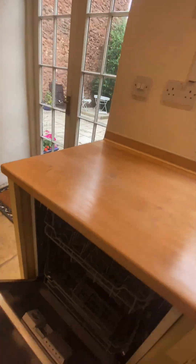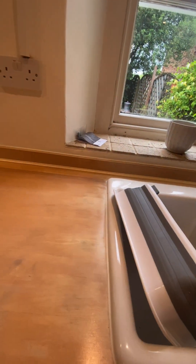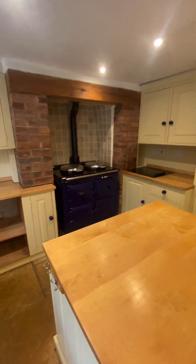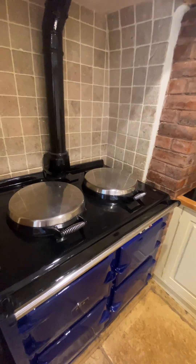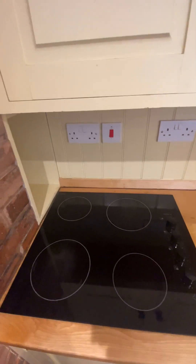We have a built-in dishwasher — very handy — and plenty of storage space as well. We have the AGA in there, which is gas, and then the hob just there.